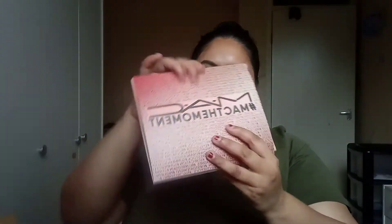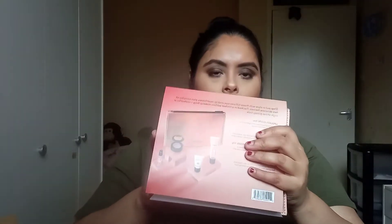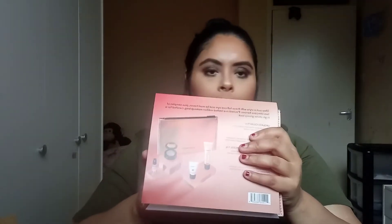So here is my MAC package which arrived. In this bag you get all these products for free, and I'm going to show you those last. But first I'm going to show you what I actually purchased.